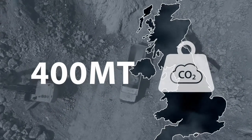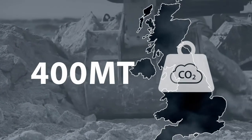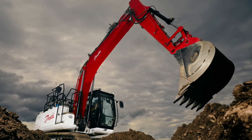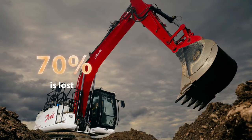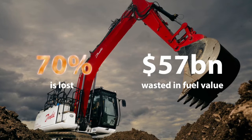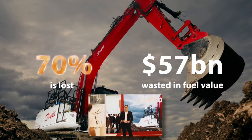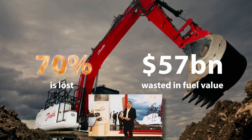Going a bit more into excavators, we discovered that there is a huge opportunity within them to do a lot more with less. To give you some calibration, on most excavators roughly 70% of the energy that's actually put out by the prime mover gets wasted as heat within the hydraulic system. And if you look at that at the moment, even at normal fuel prices, you'd find that over $50 billion is wasted in diesel fuel alone being put into heat within the hydraulic system.